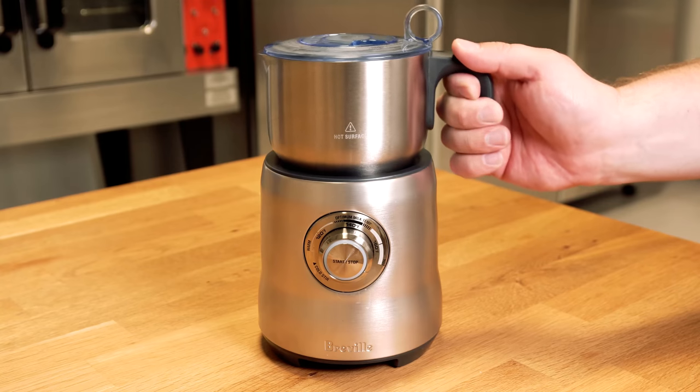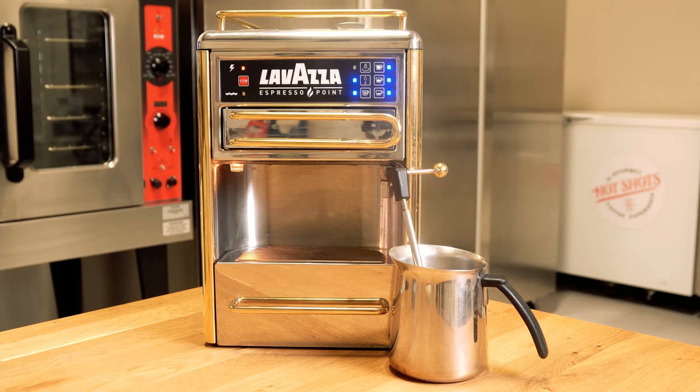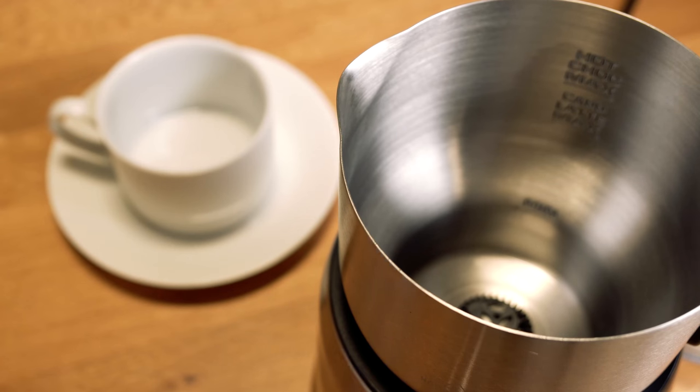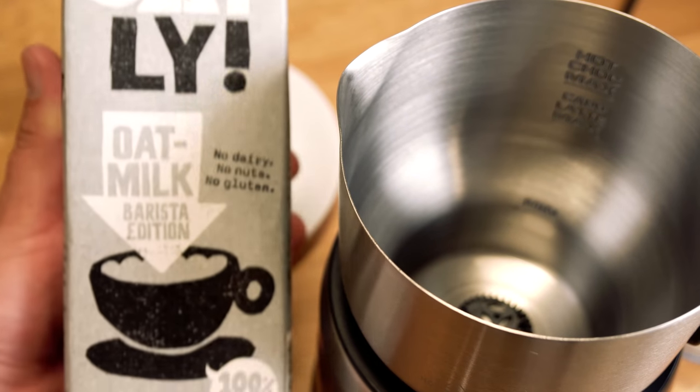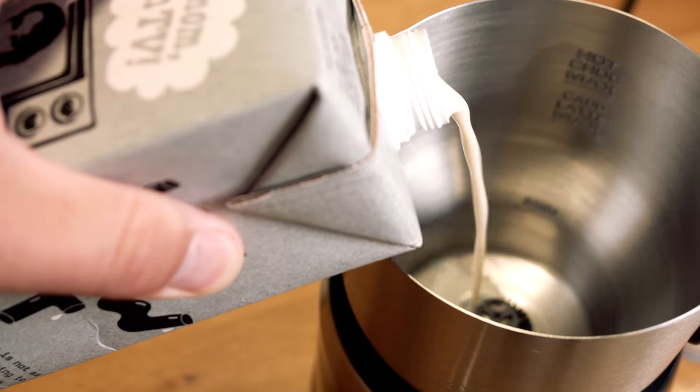For frothing, we're going to be utilizing the Breville Milk Cafe, which froths about three cups of milk and is one of the best frothers on the market. For steaming, we'll be using the Lavazza Espresso Point Matinee machine — this gives us something closest to what you'd be using at home for steaming and frothing milk. The first alternative milk we're going to test is Oatly oat milk. Let's put that in and see how it works out.